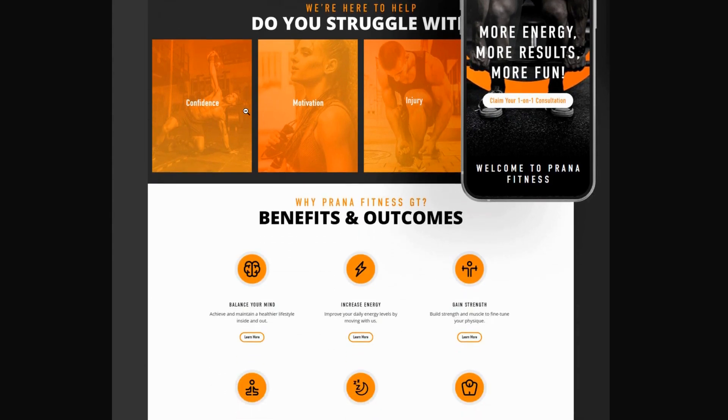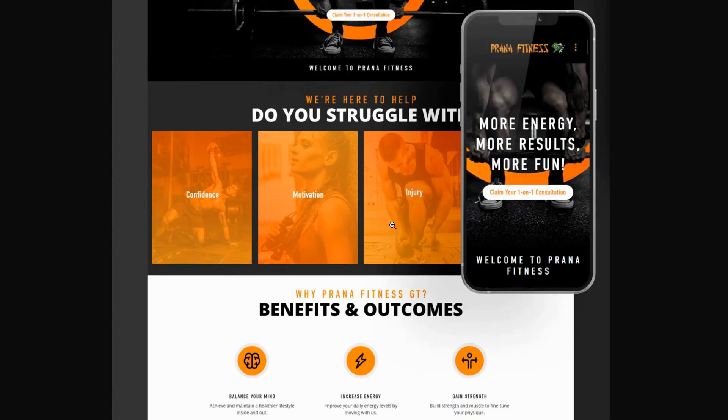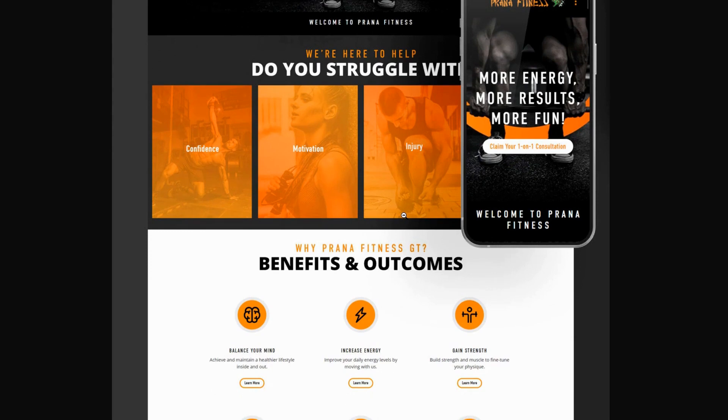The desktop content carries through and stacks nicely on mobile, which is very important. One thing I like is it's saying, hey, don't struggle anymore by coming with us - that's good usage of content and brand voice. It's asking, do you struggle with confidence or motivation or injury? That question is calling to people and will drive them to dig in deeper. It's really great to use questions in your content that hit home with people and pull them in.